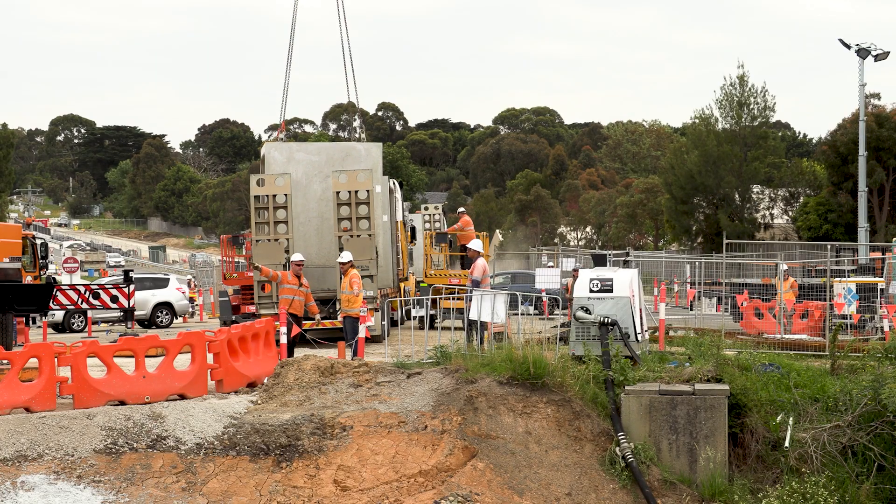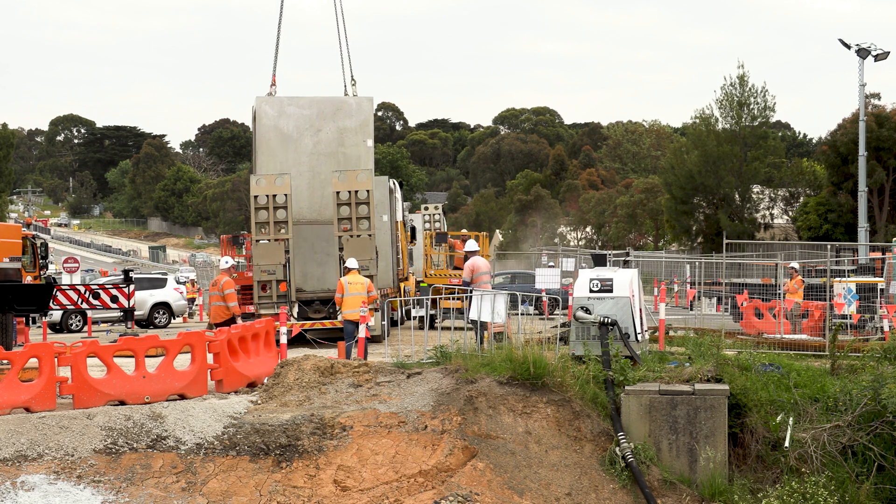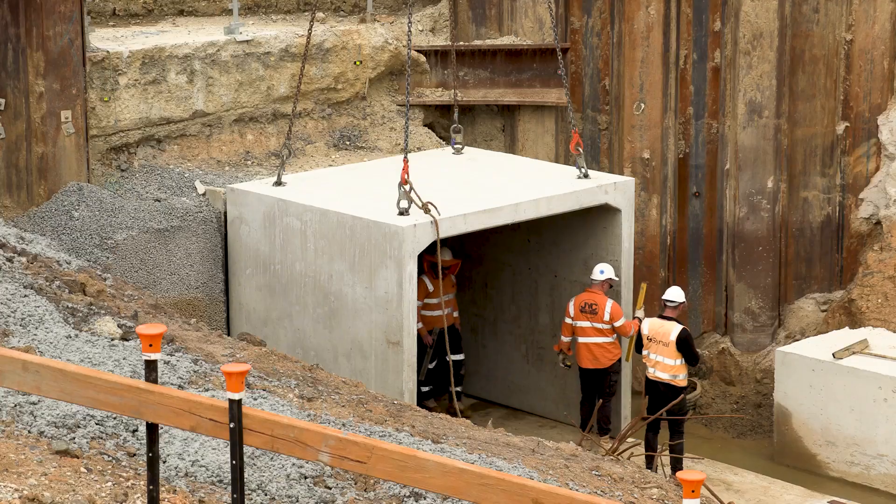Works on the culvert began in April and since then we've poured 250 cubic metres of concrete and craned in 18 sections of culvert, each weighing 9 tonnes.